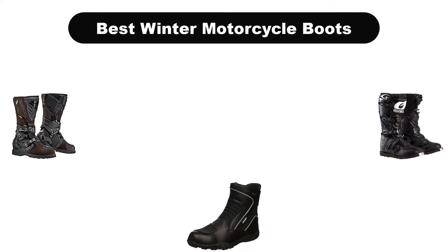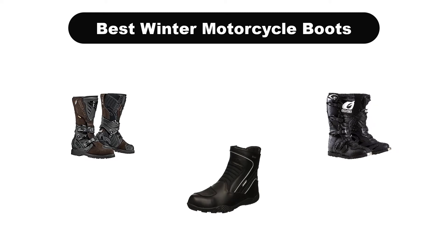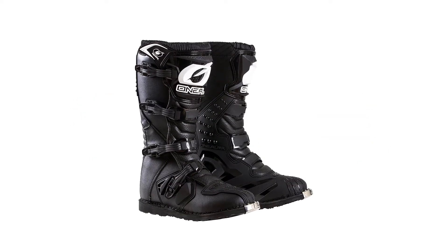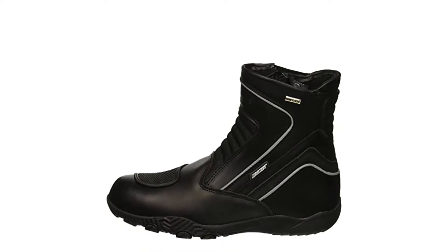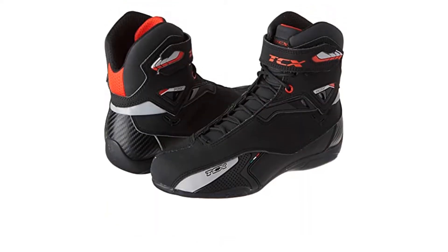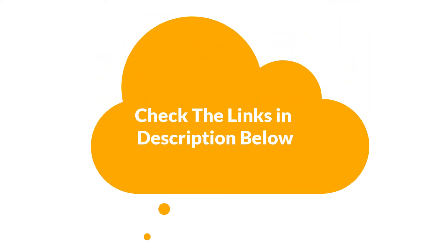Hello viewers! Today, we are covering the 5 best winter motorcycle boots on the market, which are the best for you considering some unavoidable factors that you might miss out without watching this video. We are going to give you an impartial review to find the best from a plenty of irrelevant products. If you want more information and updated pricing of the products mentioned in the video, be sure to check the links in the description below. So, let's get started!